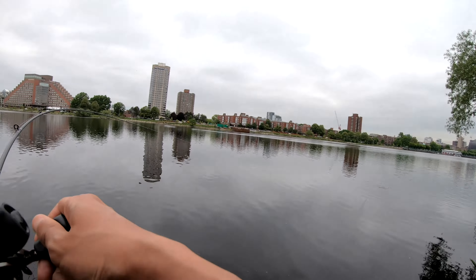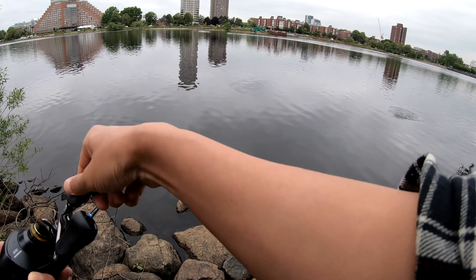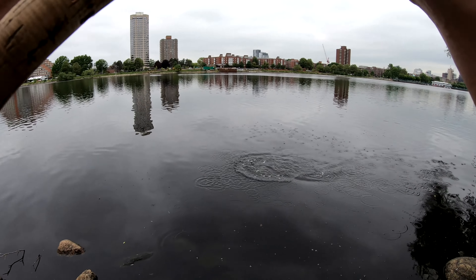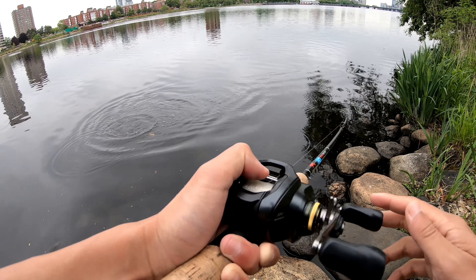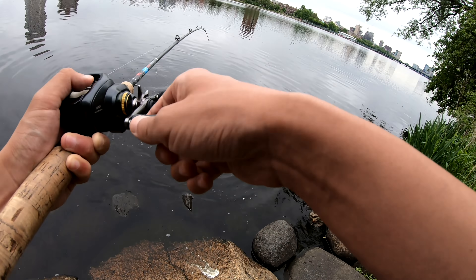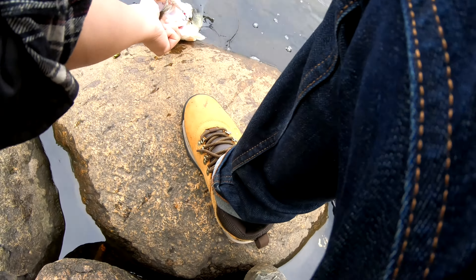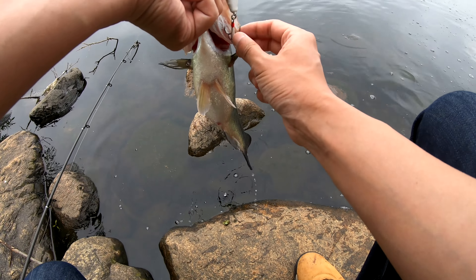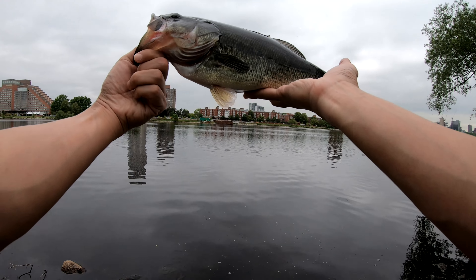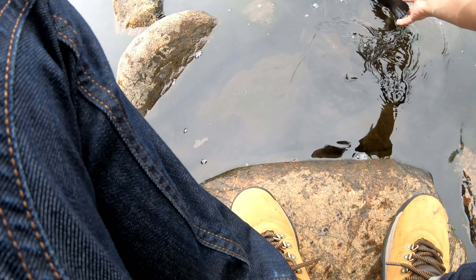Fish on! Yes! All right, first fish on the record popper. There's a decent bass right here — he just gently smashed it. Grab him gently. All right, first bass on the record popper, let this guy go. See you, buddy.